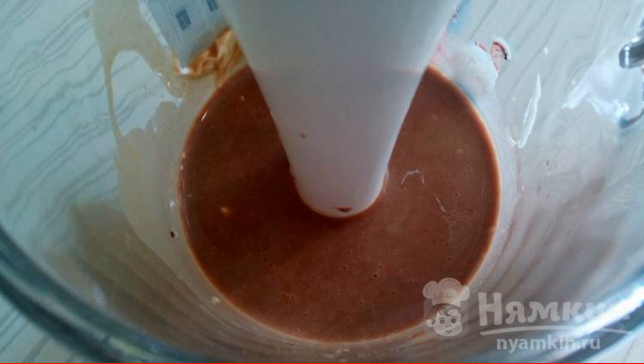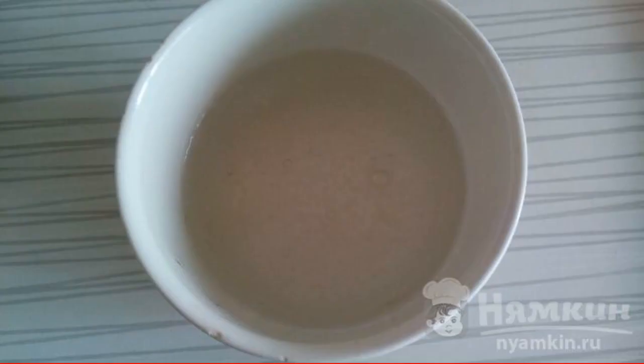Mix the syrup with sour cream and cognac. Pour carbonated water into the chocolate cognac mixture and immediately pour into glasses.